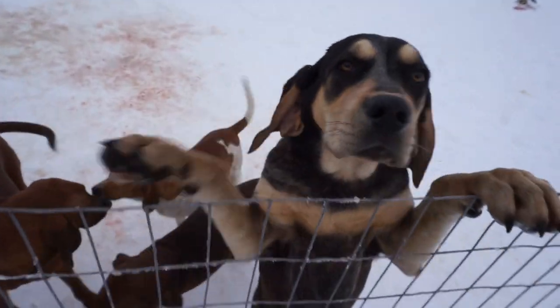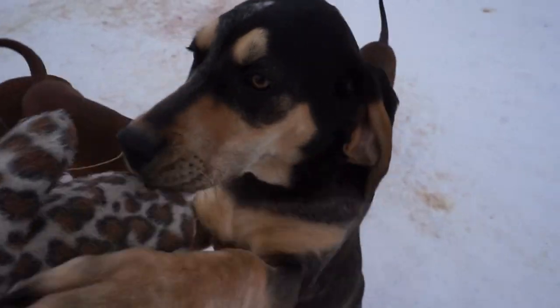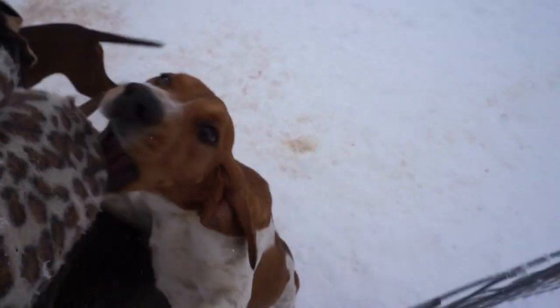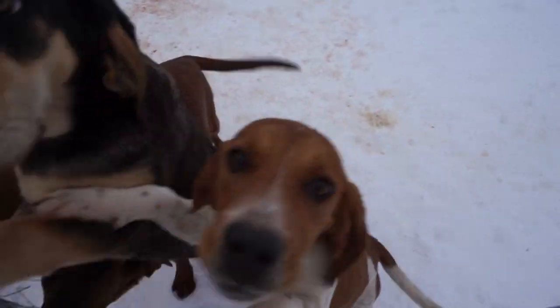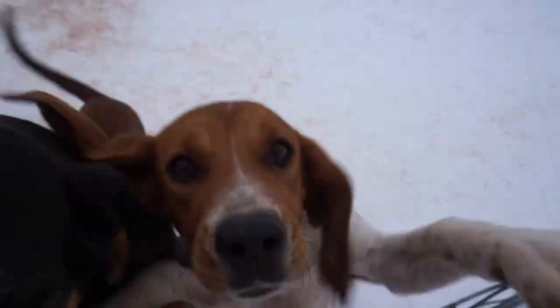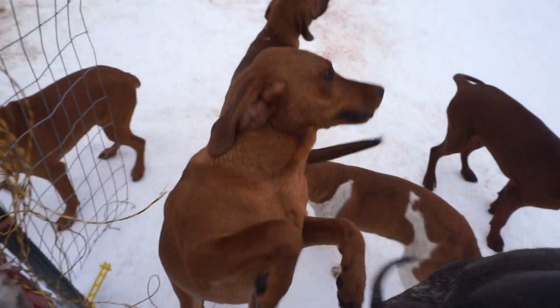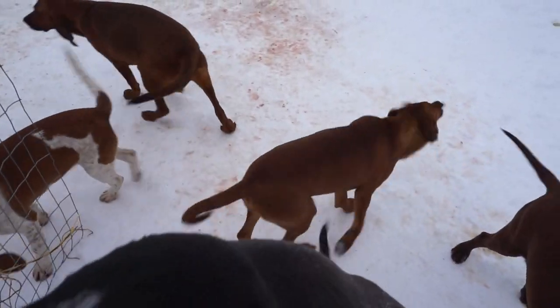All right guys, we're doing a little video. So we have some beautiful babies left. This is a female blue tick and we have this little red and white girl. She likes the mittens — she's very small. And there's a handsome baby right there and they have some nice voices on them, these boys.